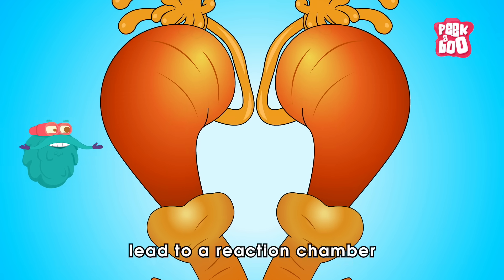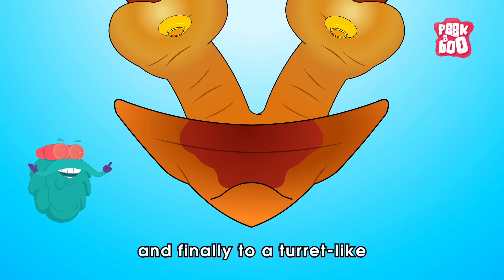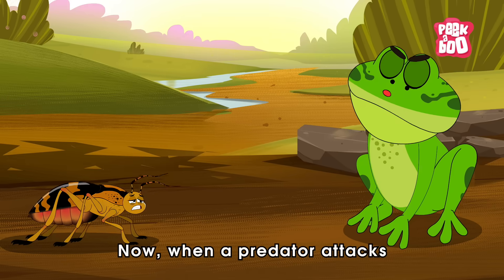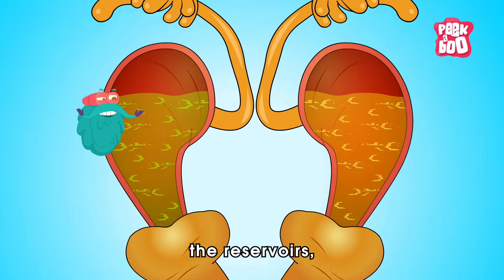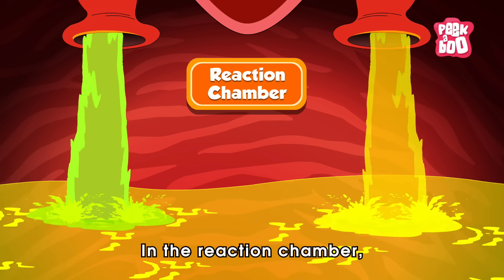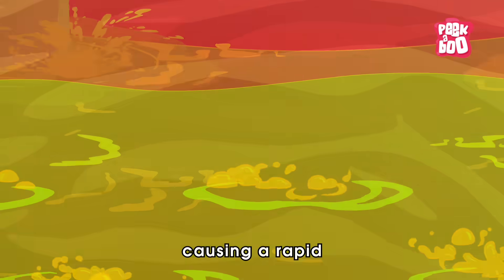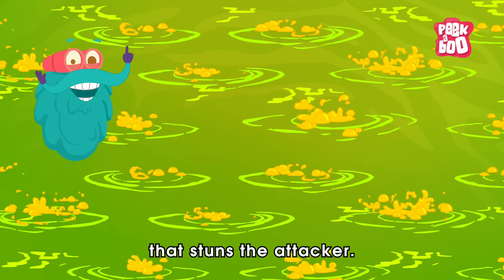The reservoirs lead to a reaction chamber separated by valves, and finally to a turret-like exit point that can rotate in different directions. When a predator attacks the beetle, the beetle's muscles squeeze the reservoirs, pushing the chemicals into the reaction chamber. There, the chemicals mix with enzymes called catalase and peroxidase, causing a rapid and explosive reaction with a loud pop that stuns the attacker.